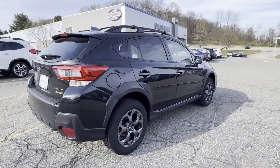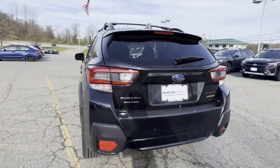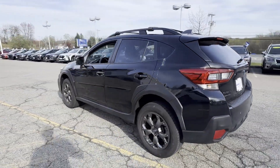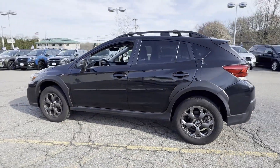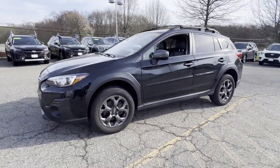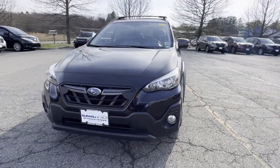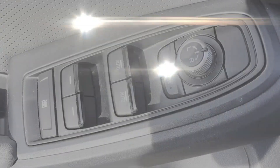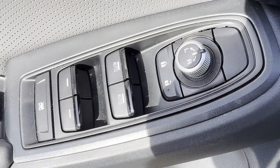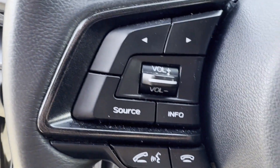It's equipped with a full package of convenience and efficiency, such as lane keeping assist, side view mirrors with turn signals, lane departure warning, satellite radio, all-wheel drive, heated side view mirrors, backup camera, tinted windows, pass-through rear seat, Bluetooth, brake assist, keyless start, rear spoiler, auto climate control, and keyless entry.